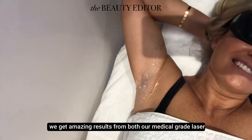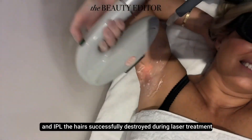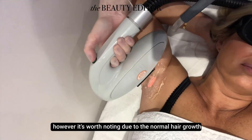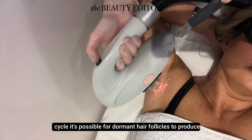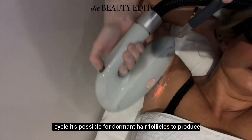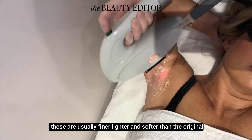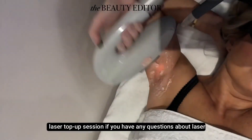We get amazing results from both our medical grade laser and IPL. The hairs successfully destroyed during laser treatment will not return. However, it's worth noting that due to the normal hair growth cycle, it's possible for dormant hair follicles to produce new hairs. These are usually finer, lighter and softer than the original hairs and can be easily managed by having the occasional laser top-up session.